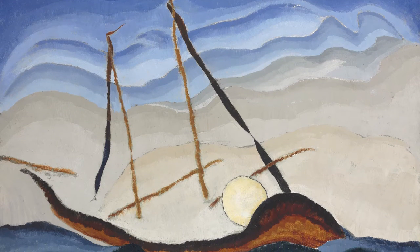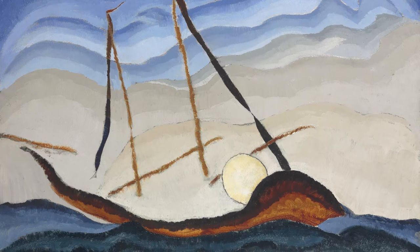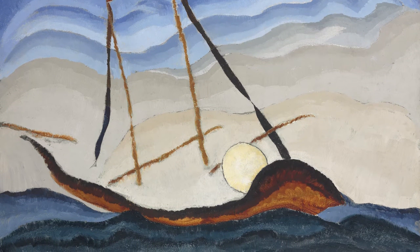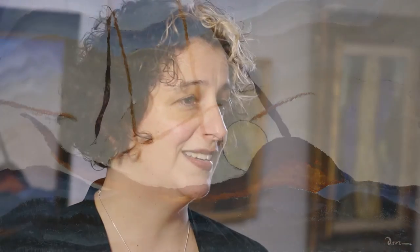This is a fabulous picture and it's really a painting that embodies everything about Dove's work in this period. It's a water scene, it's a boat scene. Dove was someone who lived on and near the water for the majority of his life and he spent several years living on board the Mona, which was a yawl.